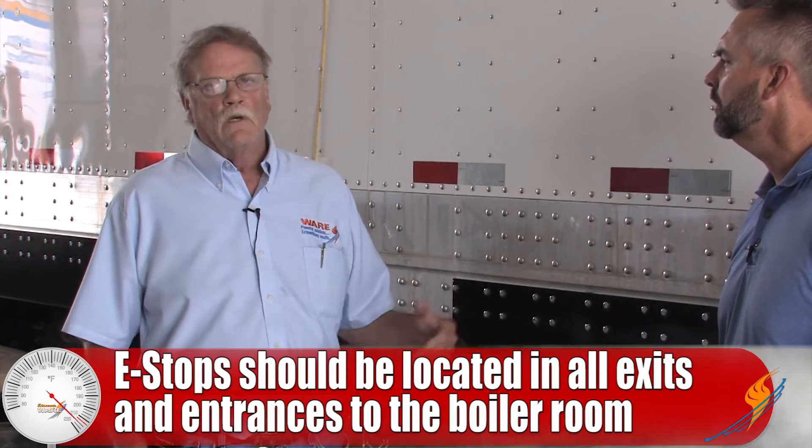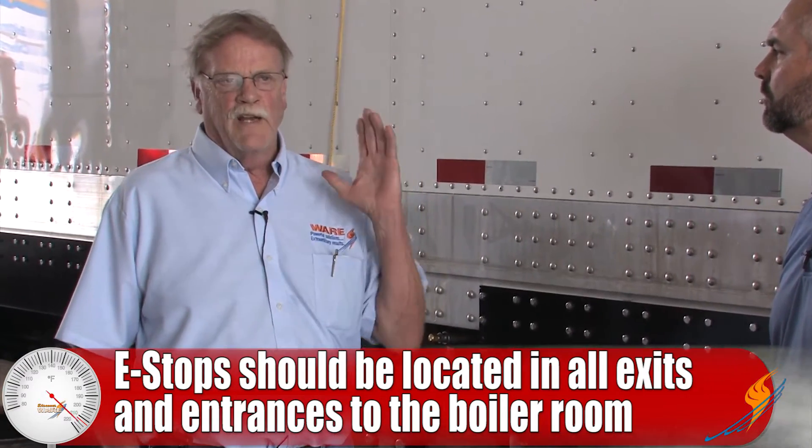As far as the location of the switch — obviously this is a rental boiler set outside — but in a boiler room, where would you put it? You would have one of these at every exit or entrance to the boiler room, right inside, so you could hit it on the way out, or if you heard something and opened the door you could hit it without entering the room. It gives you a safety feature so you don't have to climb into the trailer or go up to the burner — you can just reach in and shut it down.